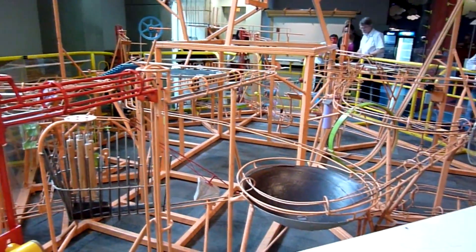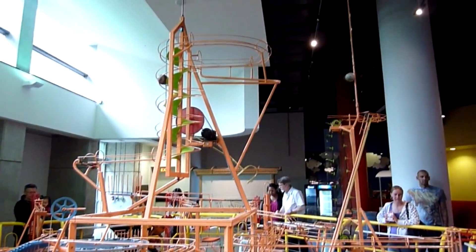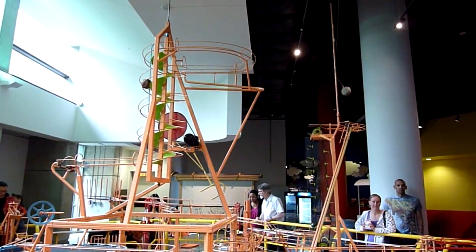Number two. This unusual-looking contraption is featured at the Ontario Science Centre in Toronto. Numerous balls travel around for an almost endless amount of time.